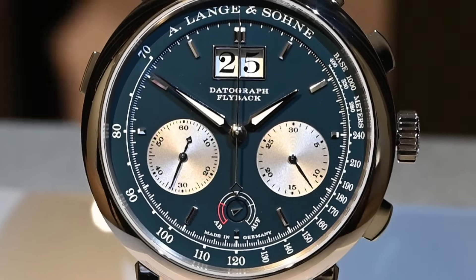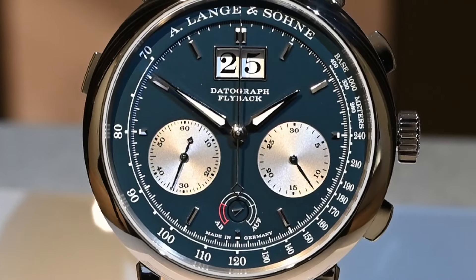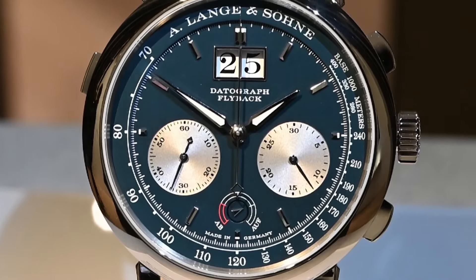The one thing they know how to do is aesthetics, the Lange way. And this one proves that point — 100%. Amazing piece.